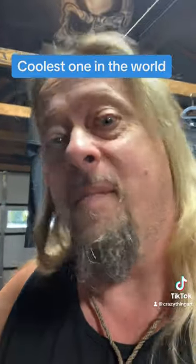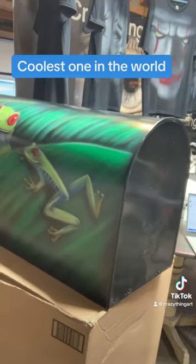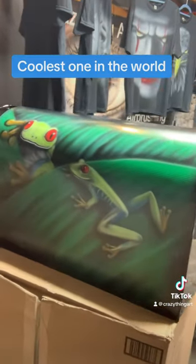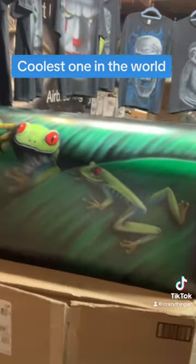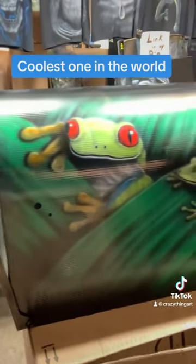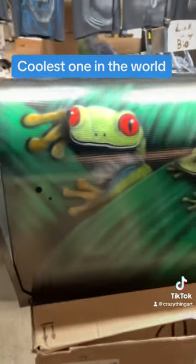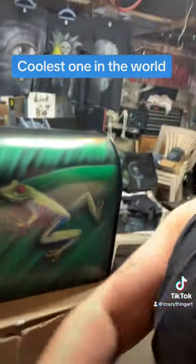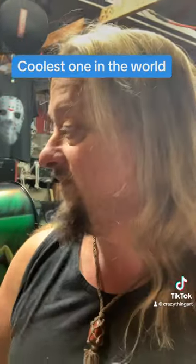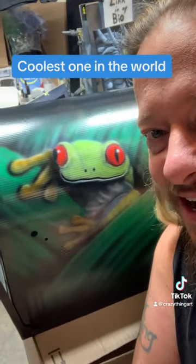If you don't like that side, maybe you'll like this one. Look at that — it looks like they're gonna jump right off the mailbox. That's right, I did that. It's the coolest mailbox in the entire world.